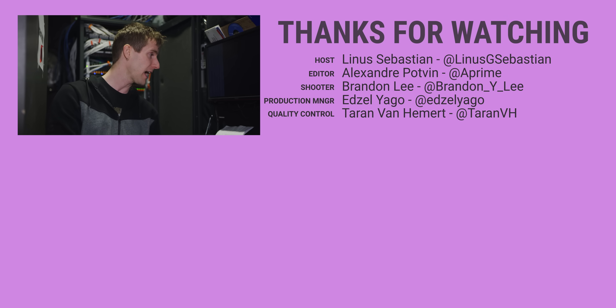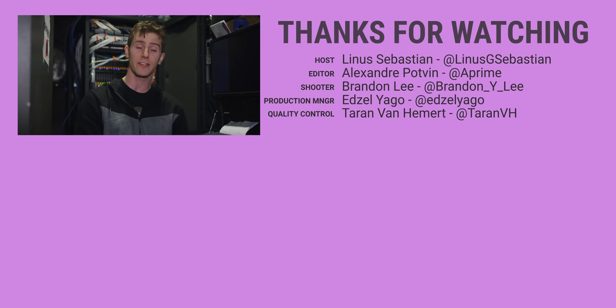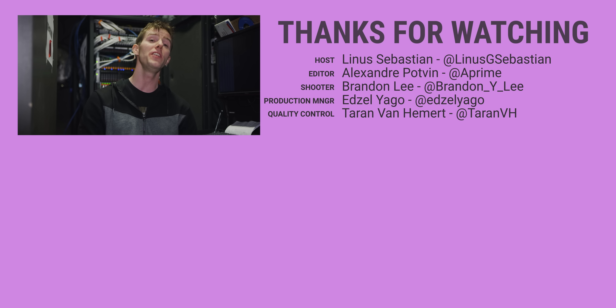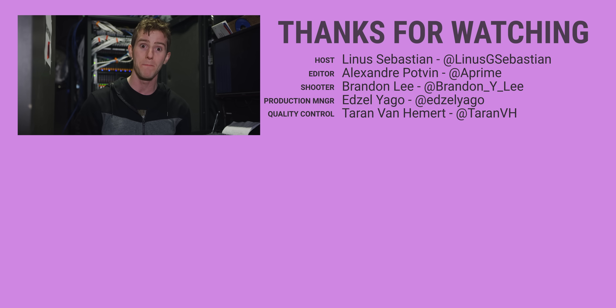Thanks for watching, guys. If you're looking for another server-related video, have a look at our petabyte project update — and we're going to have another petabyte project coming soon, so make sure you're subscribed.